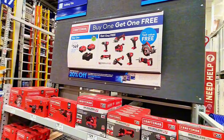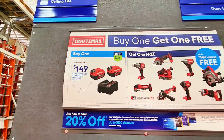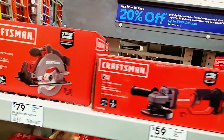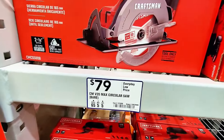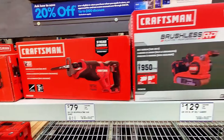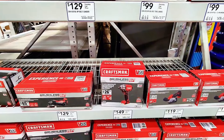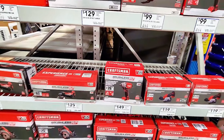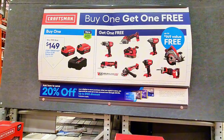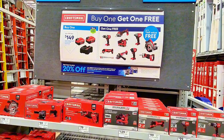Craftsman also has a buy one get one free deal. If you buy the double battery pack at $149 — four amp-hour batteries — you get a free tool. You can choose a circular saw, angle grinder, reciprocating saw, or impact wrench at $149. So buying the double battery pack gets you a free tool of your choice. This is a great deal if you're looking for Craftsman brand.